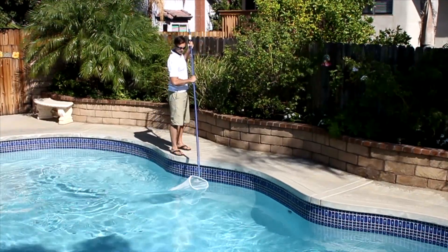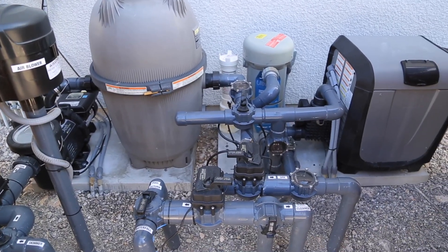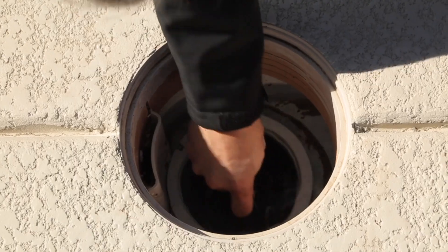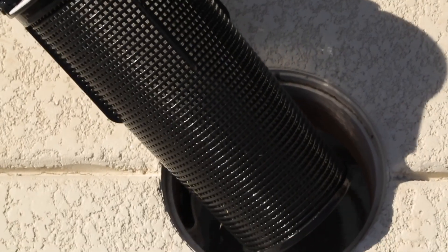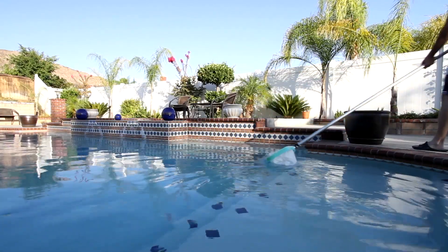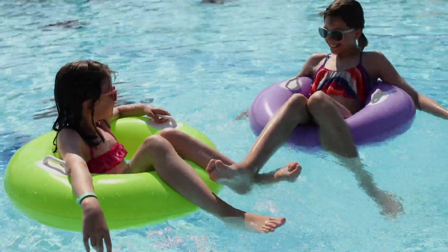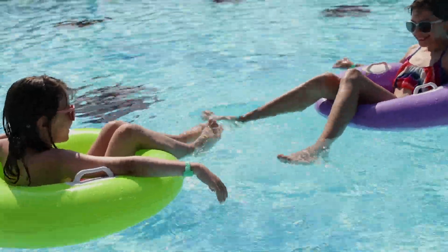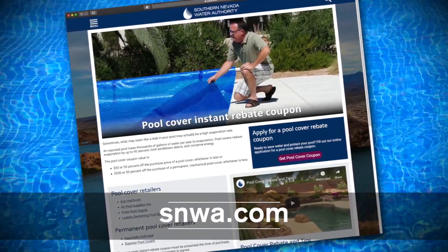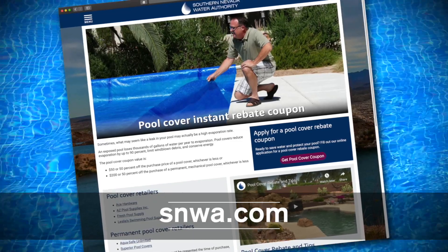Whether you hire a professional or do it yourself, the tips for pool maintenance are the same. First, check your pool's equipment to confirm that all parts are working efficiently. Regular equipment checks and cleanup of your cartridge filters and baskets can save you from costly future repairs. Clean your pool by brushing off dirt and buildup, and protect water quality by regularly removing fallen debris from nearby plants or trees. Find more pool care tips and information on how to test for pool leaks at SNWA.com, and don't forget to request your pool cover rebate coupon. The Water Authority's rebate and pool maintenance tips promote WaterSmart fun during pool season and an efficient and healthy pool all year long.